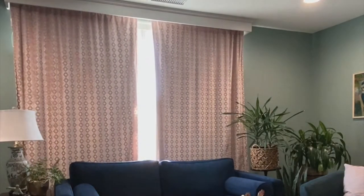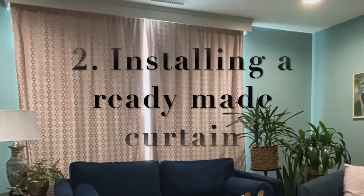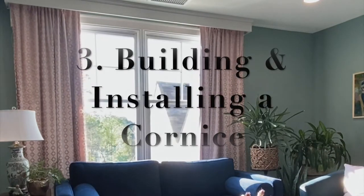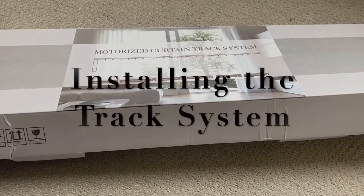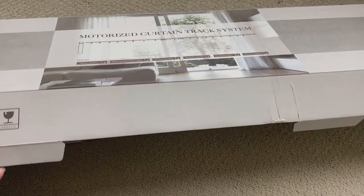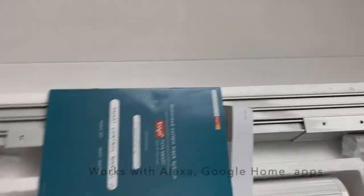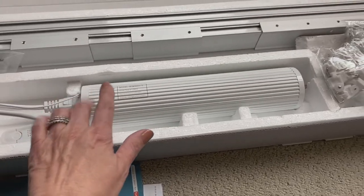This tutorial is divided into three sections. The first section is about installing the track system. The second part is about how I use standard off-the-rack curtains to work with this track system. The third part is about how we built a cornice to hide the unsightly track. This is the motorized track system — it's a smart system and I have the link below where I bought it from Amazon. It works with Alexa and Google Home apps and also has its own remote control.